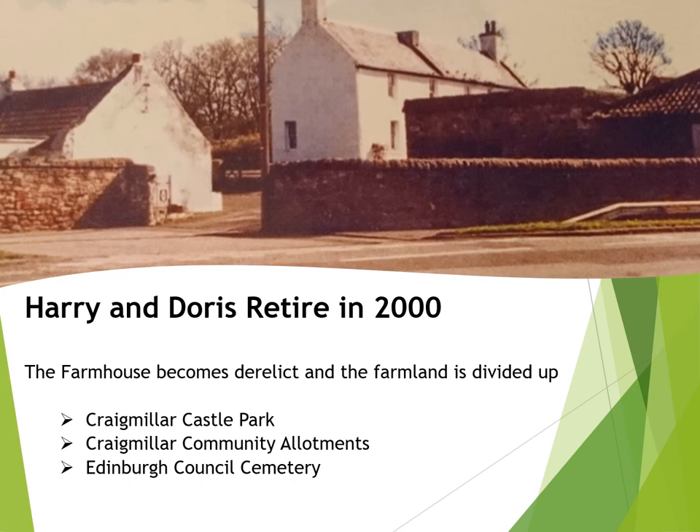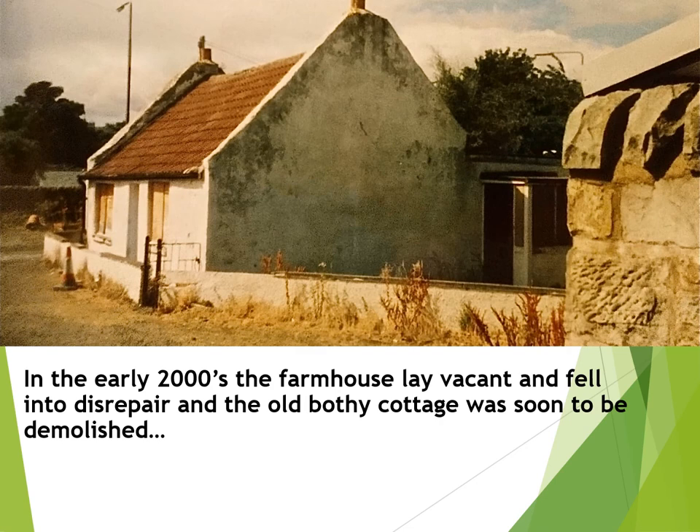A new phase for Bridgend opened up after Harry and Doris retired. The farmhouse was sold to Edinburgh Council, but was left empty and soon fell into disrepair and became derelict. The farmland was divided up and put to several different alternative uses. The bothy turned farm cottage was as old as the farmhouse itself, and this sad photograph was taken in the early 2000s, not long before it was demolished.